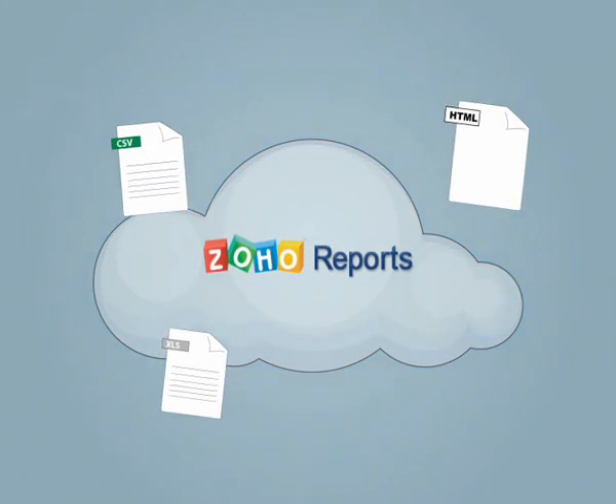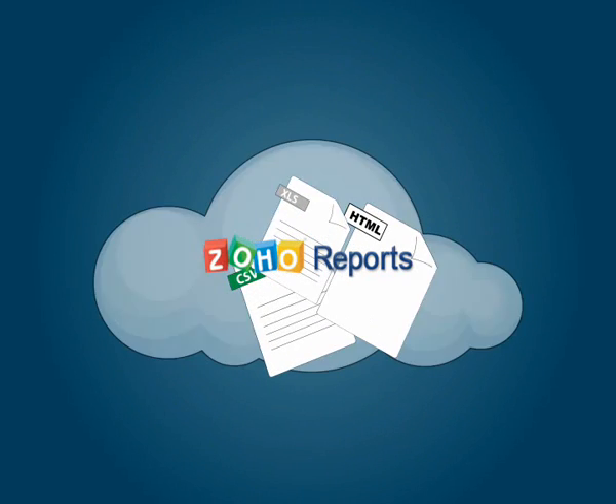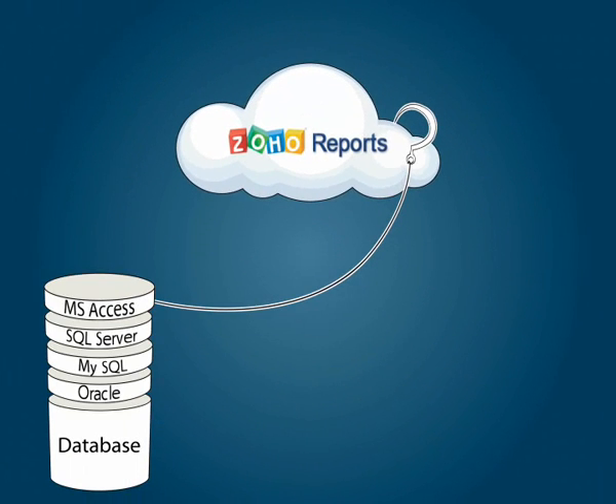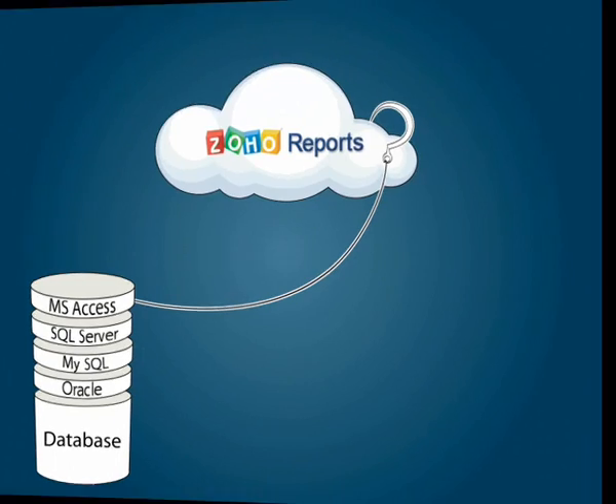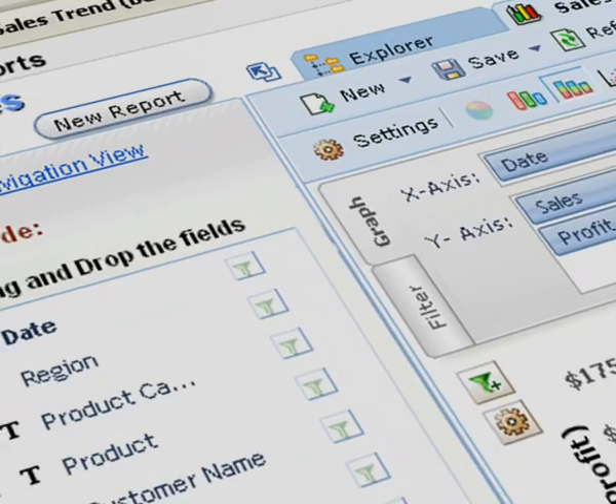Getting your data into Zoho Reports is easy. It accepts a variety of file formats and you can also connect to your in-house database such as Oracle, MySQL or SQL Server for a one-time or periodic import.